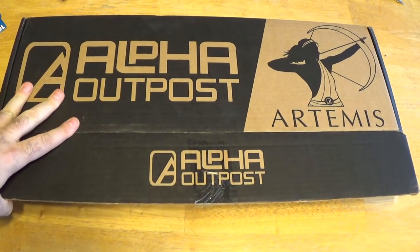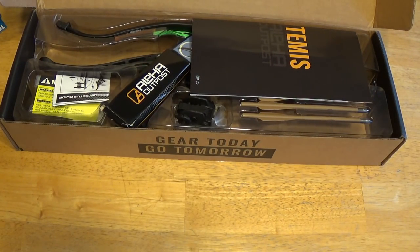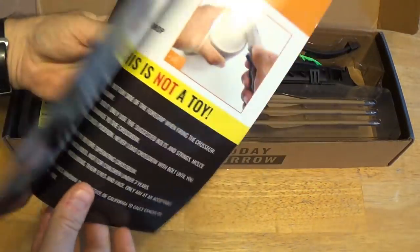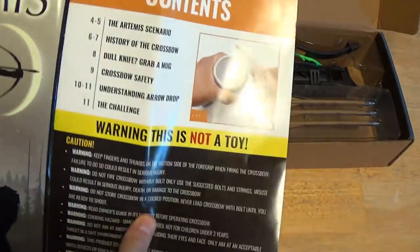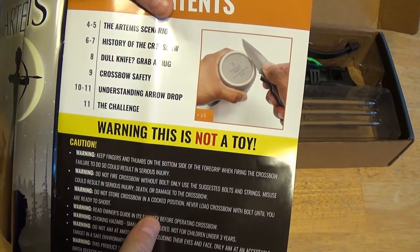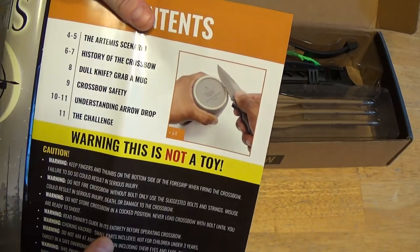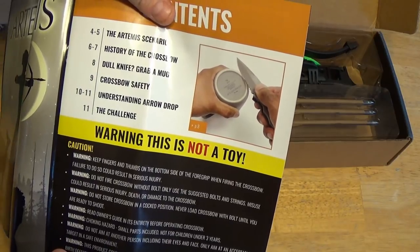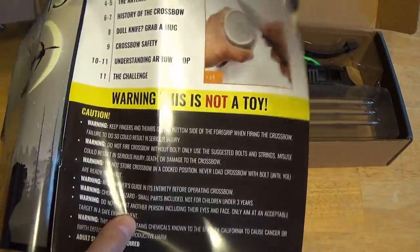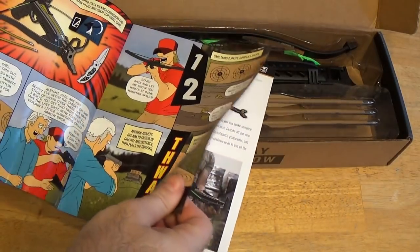Sam's really hoping there's a Bone Hour or something in here. Let's take a look at the little comic book they've sent us this time. So the contents: the Artemis scenario, the history of the crossbow, dull knife — grab a mug. I did a whole video on how to sharpen knives without actual sharpening stones. Crossbow safety, understanding arrow drop and the challenge, and then all these warnings — because warning, this is not a toy. I hate the comic books. They're so insulting.